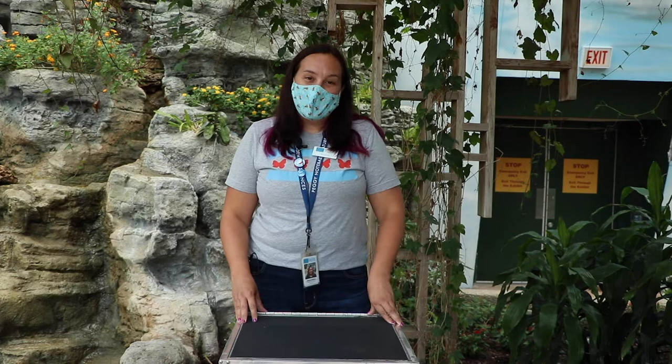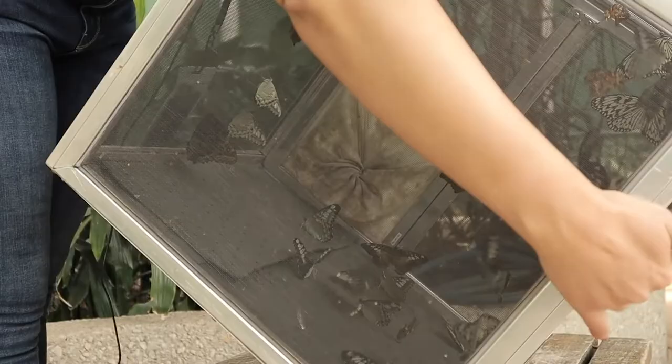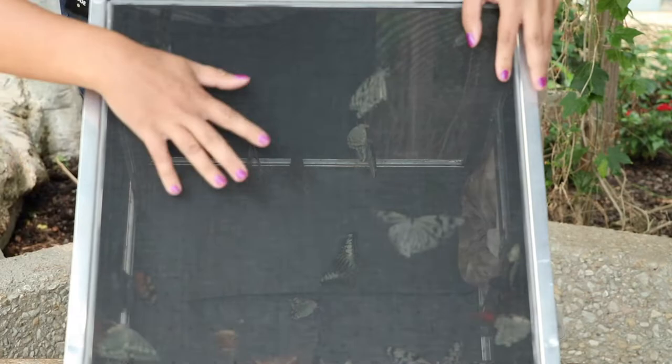Right now we're going to open this box and watch them fly for the very first time. We're going to count down, and you're more than welcome to count down with me at home too. Ready? Five, four, three, two, one.